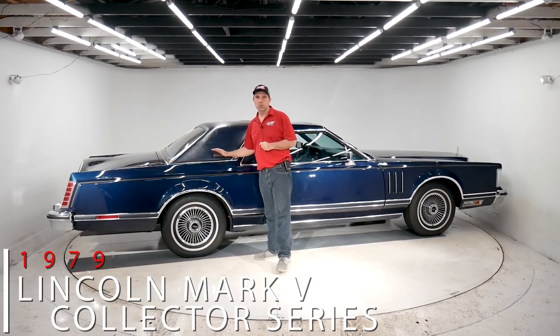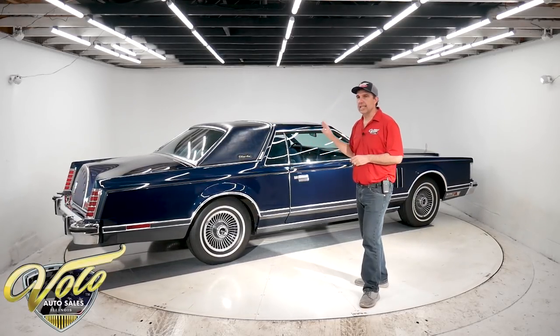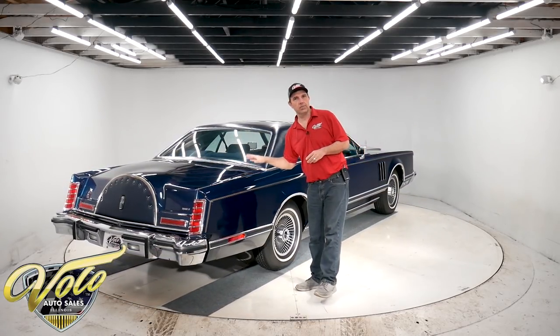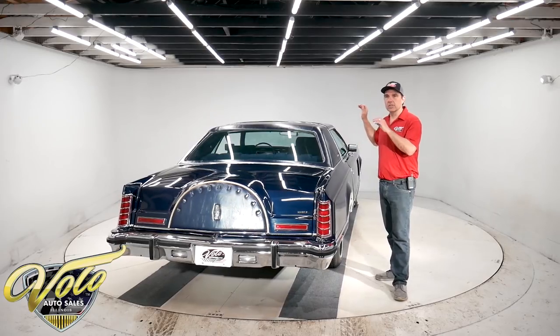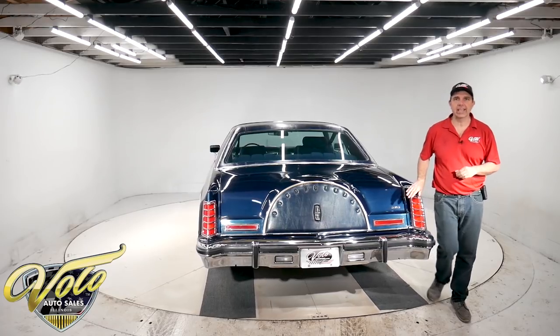I didn't know what a Collector Series was until a couple years ago when we bought one of these. This is the most expensive American car built in 1979. It had a price tag in the low 20s, like $23,000. A Cadillac Biarritz was about $15,000.